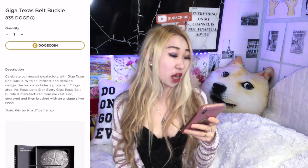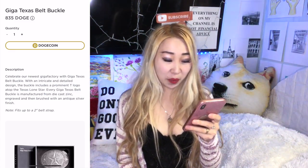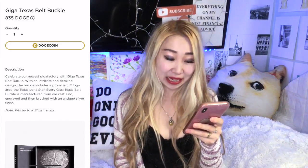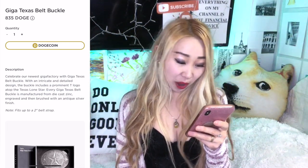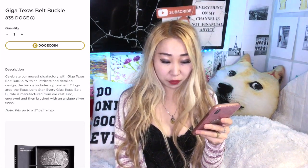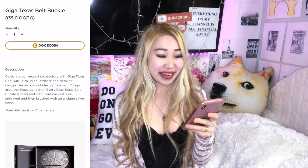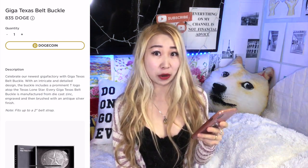A little description: the Giga Texas belt buckle costs 835 Doge. It says 'celebrate our newest gigafactory with the Giga Texas belt buckle, with an intricate and detailed design.' The buckle includes a prominent T logo atop the Texas lone star. Every Giga Texas belt buckle is manufactured from die-cast zinc, engraved, and then brushed with an antique silver finish. Note: it fits up to a two-inch belt strap, so it's not an actual belt — just the buckle, so you'll have to get your own belt.